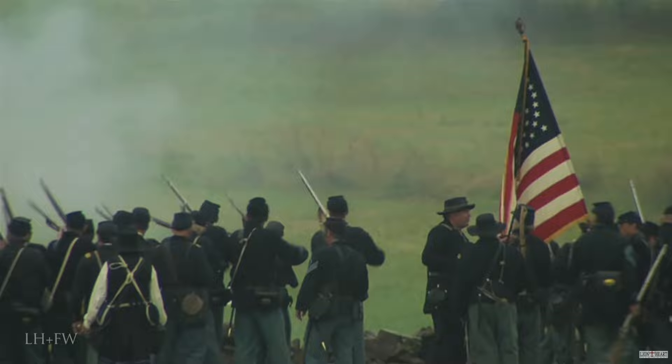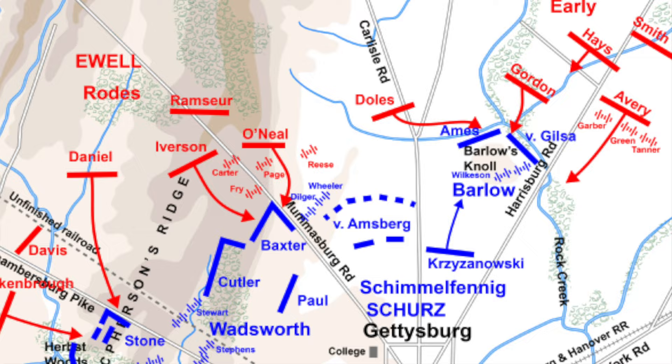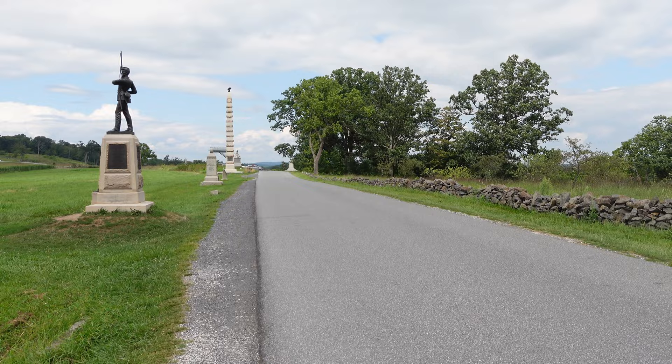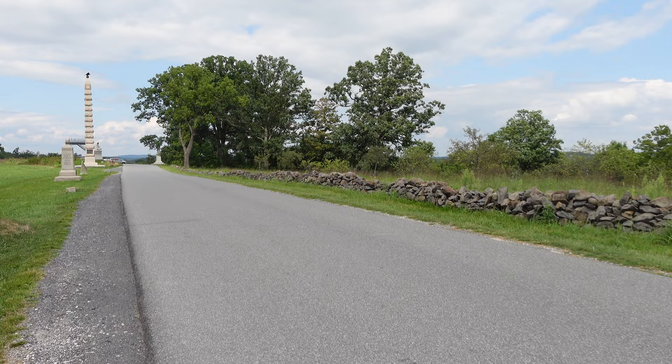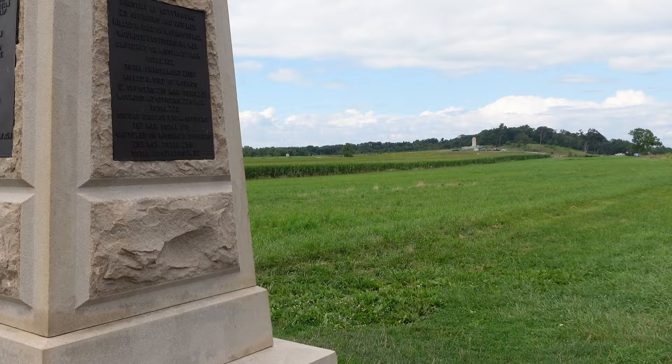The 16th Maine would hold off repeated assaults by the Confederates under the command of Major General Robert Rodes. In fact, they would hold this position for so long that they found themselves dangerously exposed. The forces on their left flank around McPherson's Ridge began to fall back toward the breastworks constructed around the Lutheran Seminary, and the 11th Corps, which was on Barlow's Knoll, was beginning to fall back as well. The union troops along Oak Ridge would have been fortified behind a stone wall.